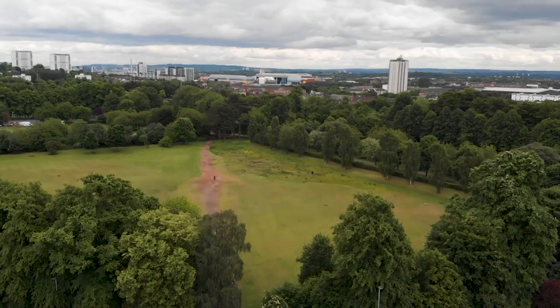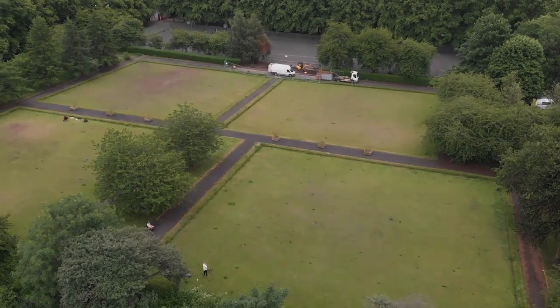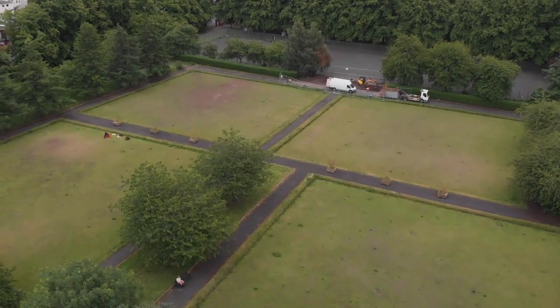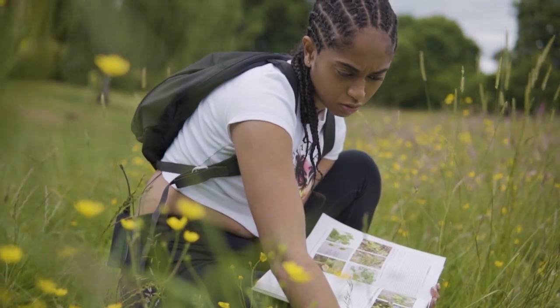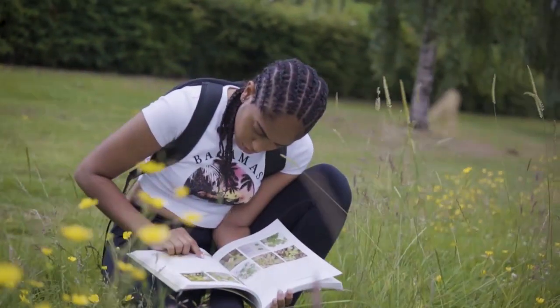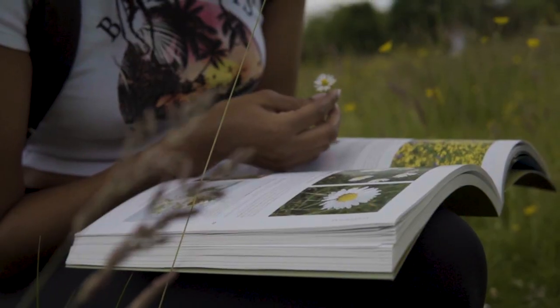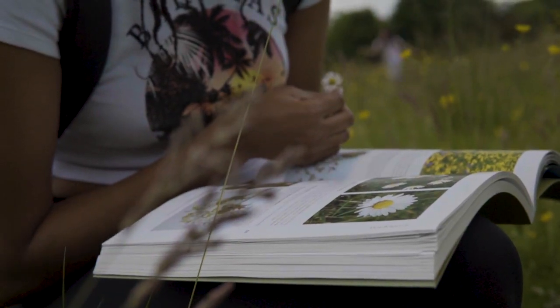Today I'm visiting the beautiful Victoria Park, a 20-hectare park located in Glasgow, Scotland. The park was created and named for Queen Victoria's Jubilee in 1887. In order to identify the species of flowers growing in the local park, I have brought along a field guide book, which made identifying the plants right there and then even more exciting.